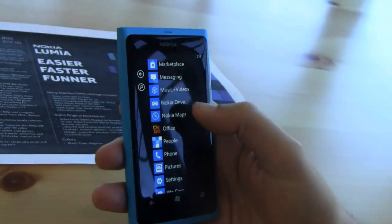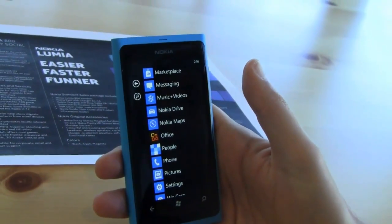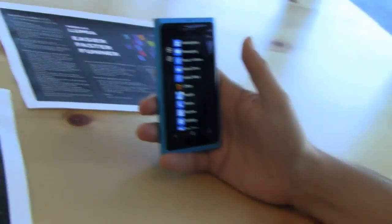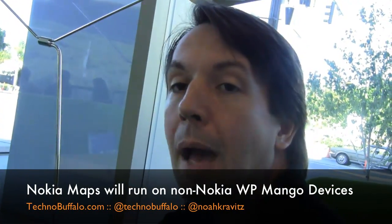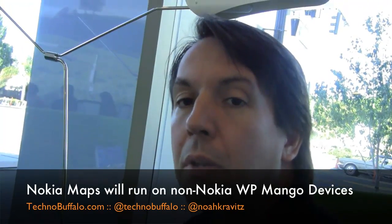Nokia Maps is going to be available for all Windows Phone devices, so if you have a Windows Phone device from another manufacturer you'll be able to download Nokia Maps through the Marketplace. As for availability, we'll be launching our Windows Phone devices in November, so you can expect to see Maps available around the same time.